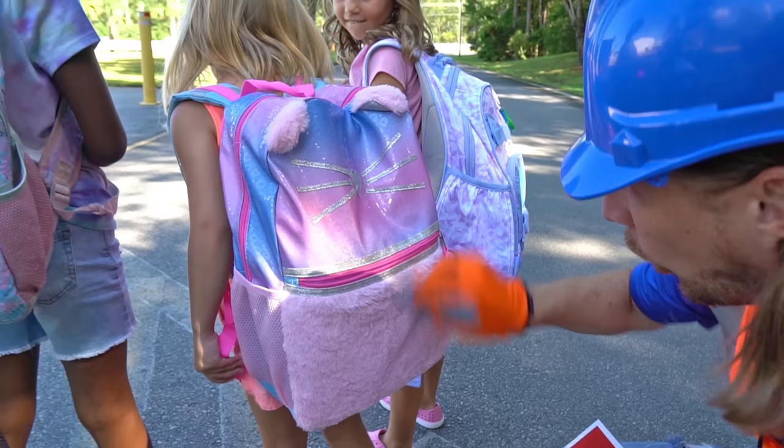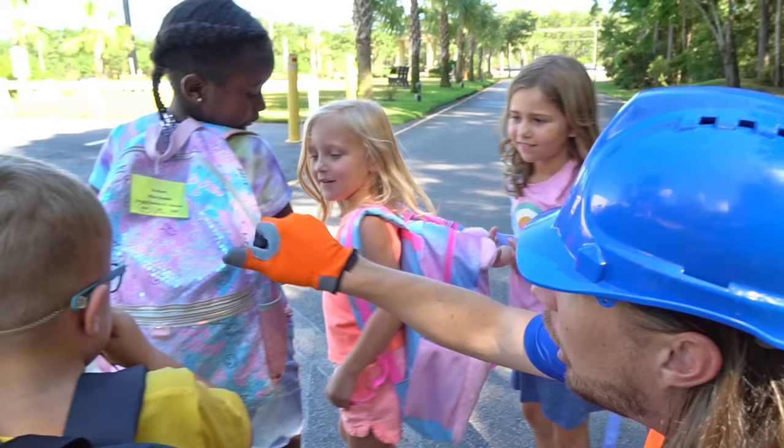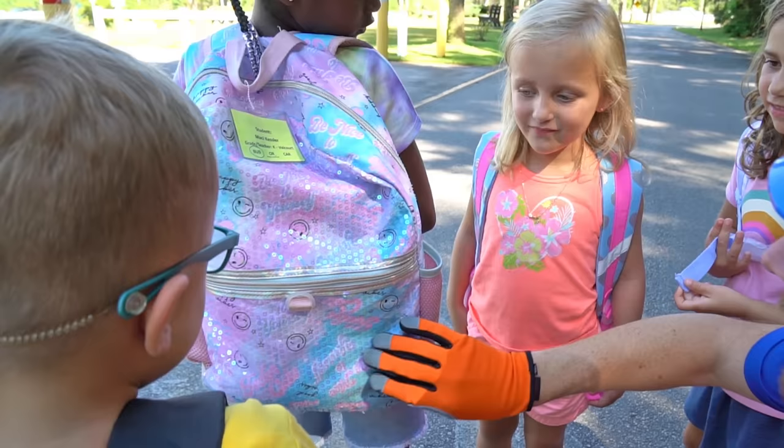You've got some really cool book bags on! Let me see them. Look at this one — this one looks like a kitty cat. It's got some fuzzy things on there. That's cool! And Nelsie, you've got your name on it. That's really cool! And yours has got some really cool glittery things on it. That's really cool!